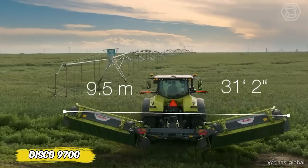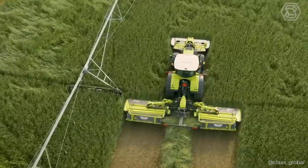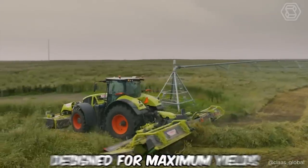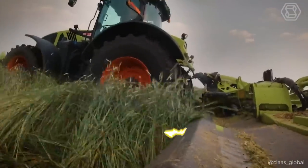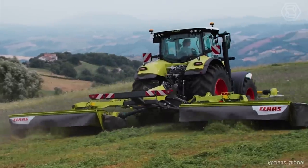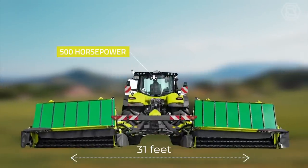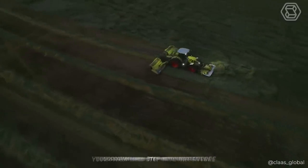Dreaming of a mower that covers a 31.1-foot width and transforms your field into a work of art? Meet the Disco 9700, a giant among mowers. Designed for maximum yields of up to 60 tons per hectare and neat swathing, the new active float system ensures that even on difficult terrain, every bit of ground is perfectly tilled. The double drive of the roller conditioner and the optimal crop flow make this machine unbeatable in the care of green forage. Experience how class engineering solutions turn conventional harvesting into a high-tech process with the Disco 9700 RC Auto Swather.